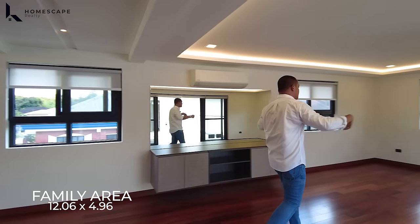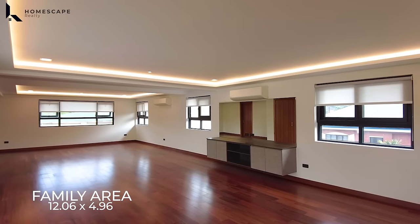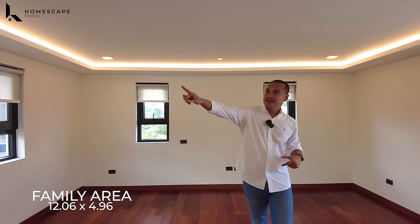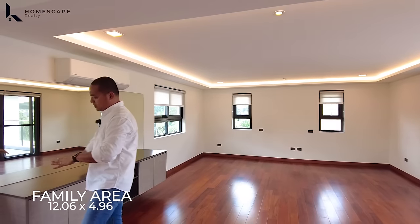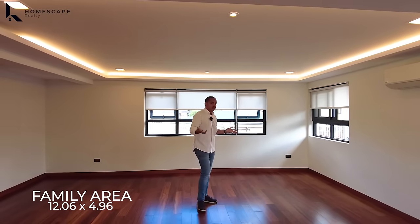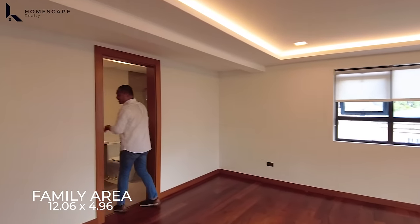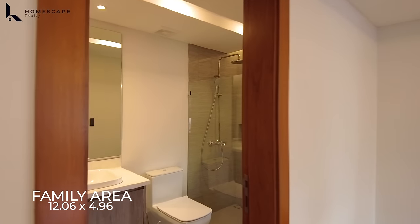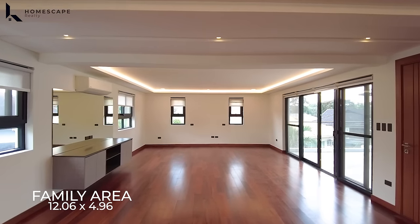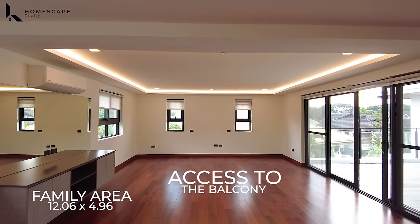We have this entire family space — you could use it as a gym, a ballroom, or a huge bedroom — it's very spacious. There's an AC unit, Panasonic brand, shelves, and lots of windows for proper ventilation and natural light. It also has an ensuite toilet and bath in this area, a cove ceiling design, and lots of natural light. Proper ventilation is provided by a huge sliding door with access to your balcony.